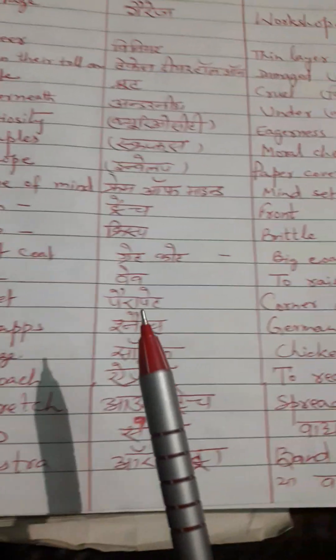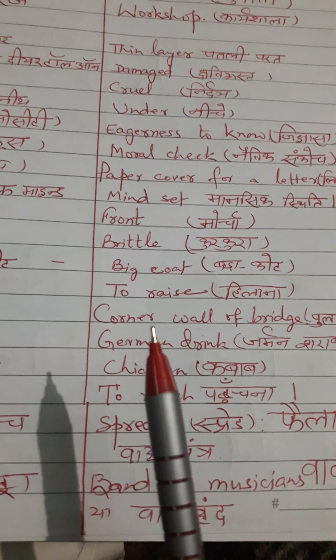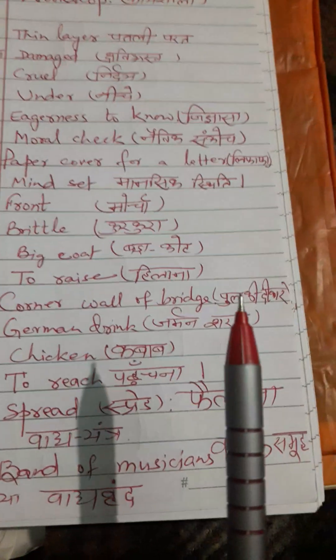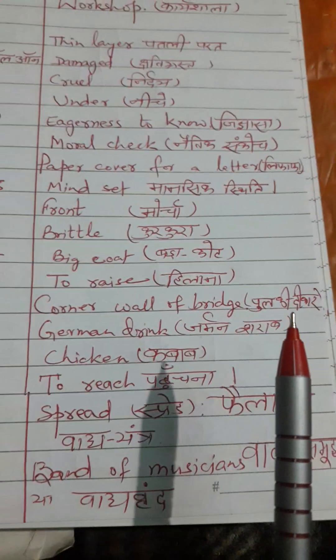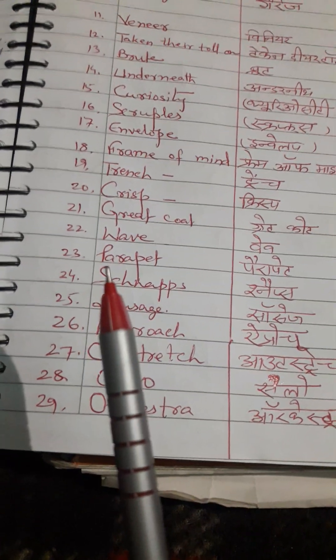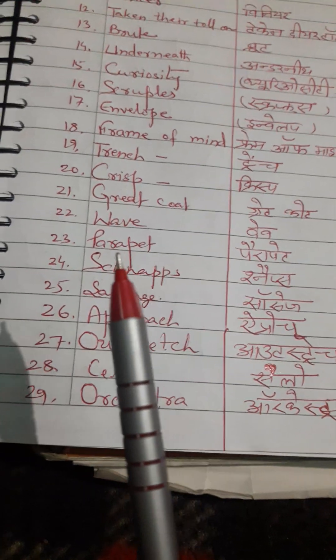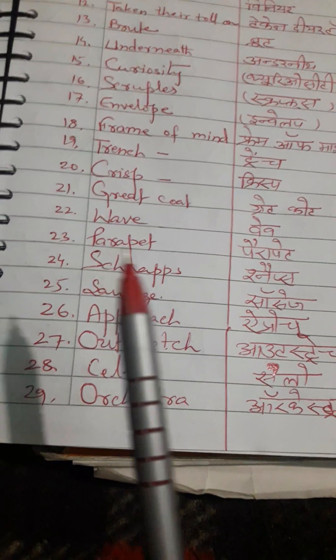Next word is 'parapet.' Correct pronunciation is parapet. English meaning: corner wall of a bridge. Hindi meaning: pool ki diwar. The wall of a bridge is called a parapet. Pool ki diwar ko English mein parapet kaha jata hai.